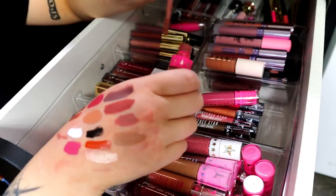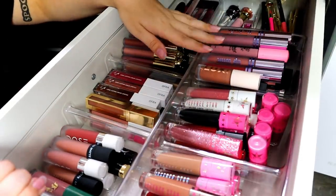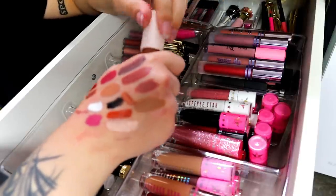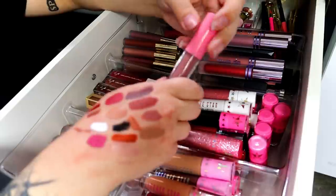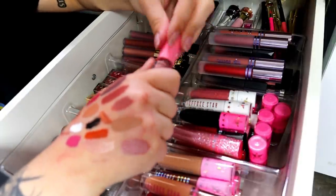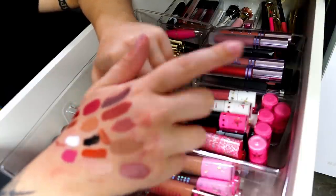Alright, here we are at the ones I might declutter. This is new — I just bought it. It's Casual Dress from ColourPop. It's more orange than I wanted it to be, but because it's new and it's a really comfortable formula I'm going to keep it. Strip Tease from Medusa Makeup — it's a nice color, I'll keep it for now as an affordable option. I think I actually wore it in yesterday's video.